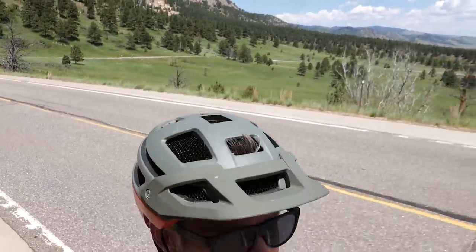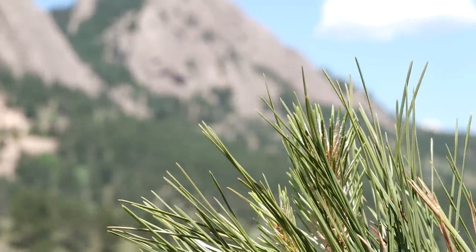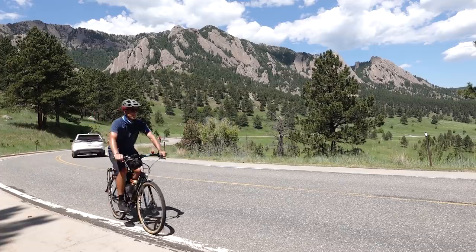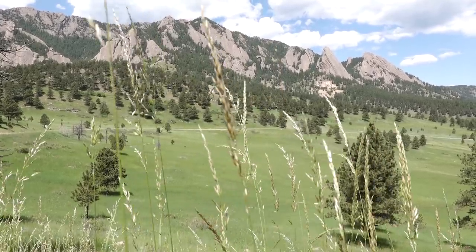Look at that. Riding bikes is good for the soul. Can you believe this? Can I believe that I live here? This is like a five-mile ride from my house. Incredible. I love it.